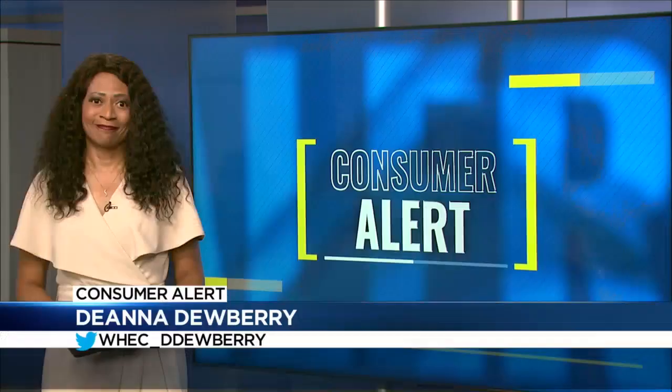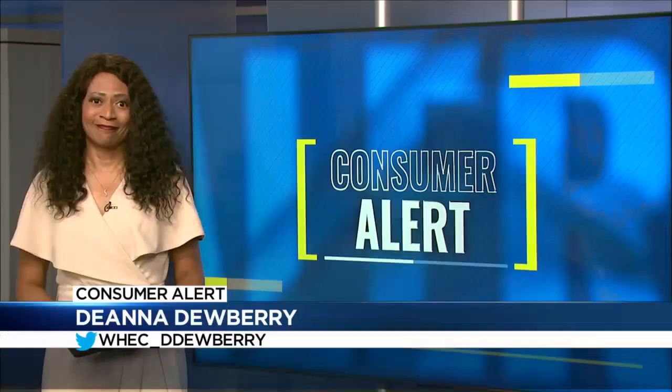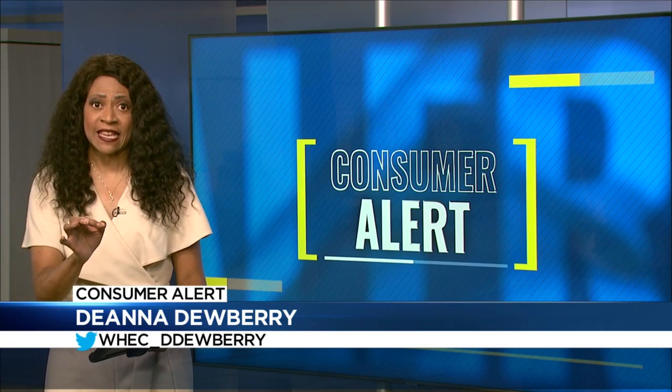If you're headed to the airport and it's blingy, the experts say think twice. Sequins — even that bling painted on your T-shirt — may have enough metal to send you to pat-down purgatory.